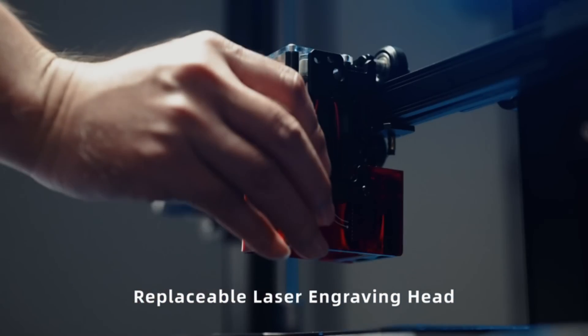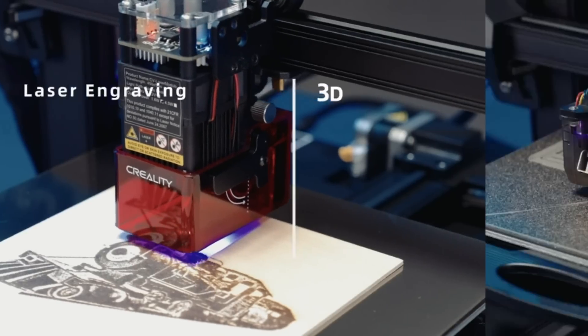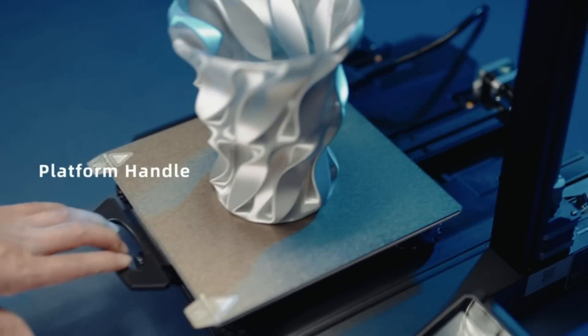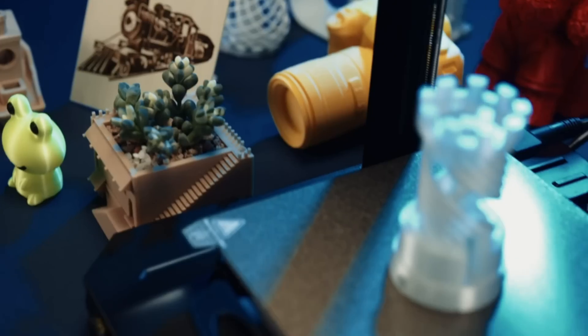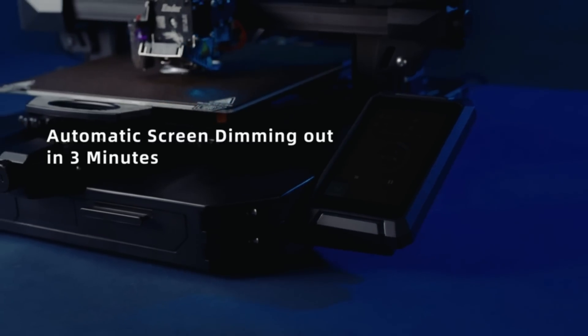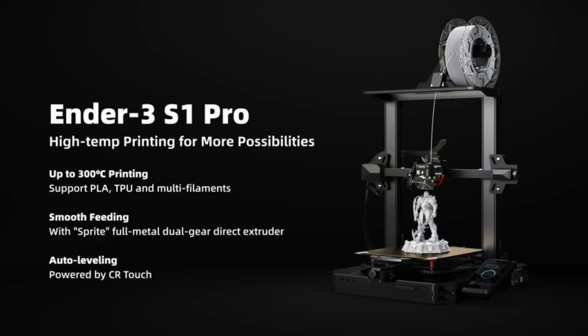The Ender 3 S1 Pro has a Sprite full-metal dual-gear direct extruder, which has a high extrusion force and ensures smooth feeding when printing with different filaments, especially flexible TPU. Finally, it is equipped with CR-Touch automatic leveling, which can quickly complete 16-point automatic leveling with compensation for points printing height on the heat bed, helping to save time and improve efficiency.